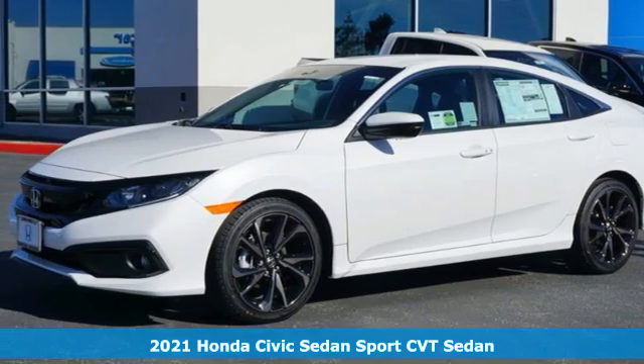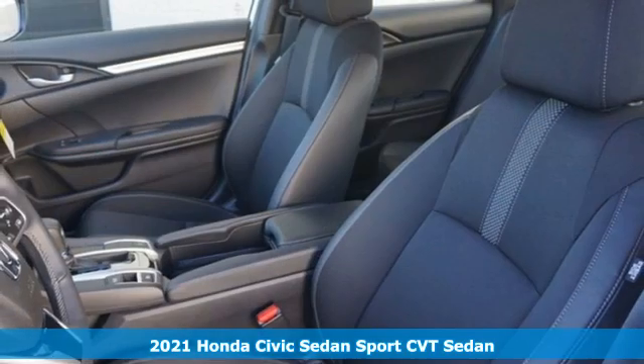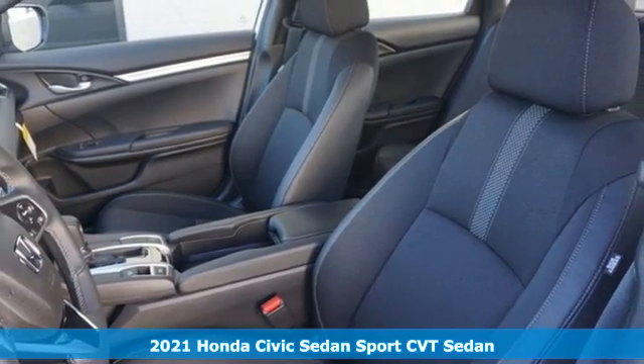Here's a new 2021 Honda Civic Sedan. The energetic Civic makes the destination less important than the journey.